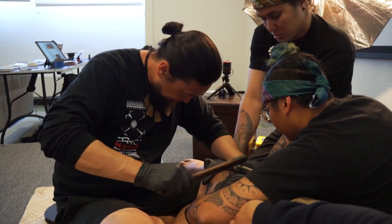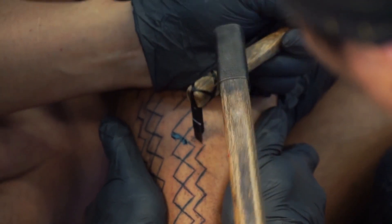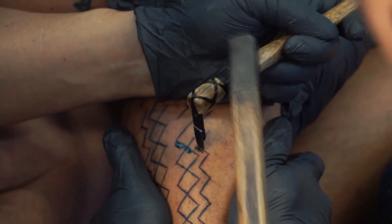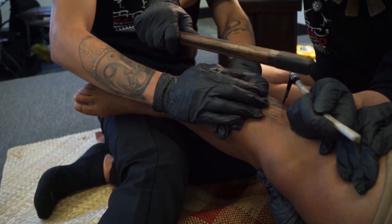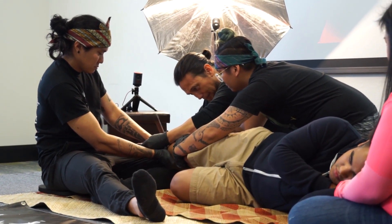Preservation and revival. In the face of modernization, some cultures are working to preserve and revive the ancient art of hand-tapping tattoos. Skilled practitioners and cultural enthusiasts are ensuring that these traditional methods continue to thrive, passing down the techniques and cultural significance to future generations.